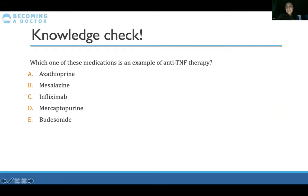Final knowledge check: anti-TNF therapy would be infliximab. Azathioprine and mercaptopurine are thiopurines that inhibit purine synthesis. Mesalazine is a 5-ASA, and budesonide is a steroid.